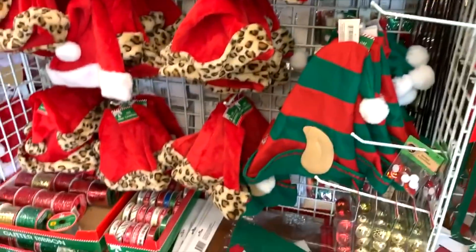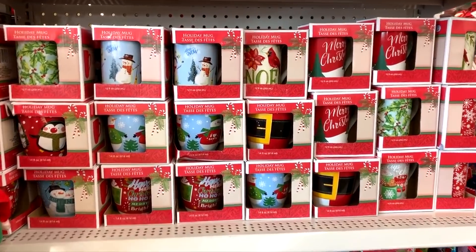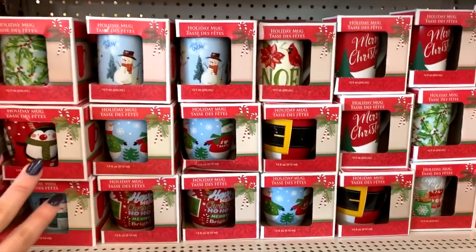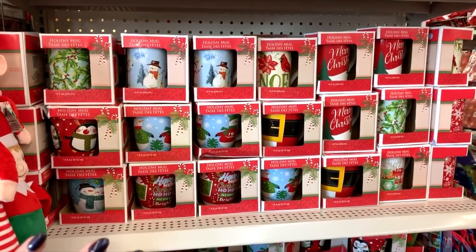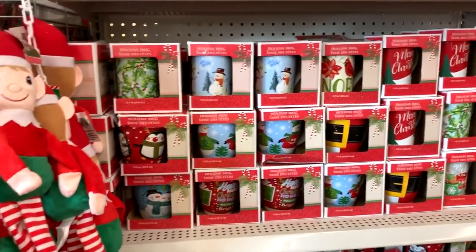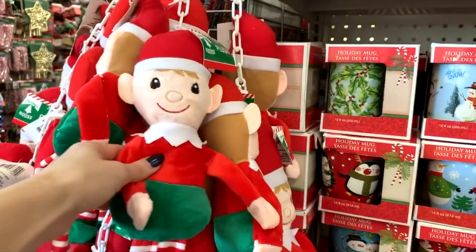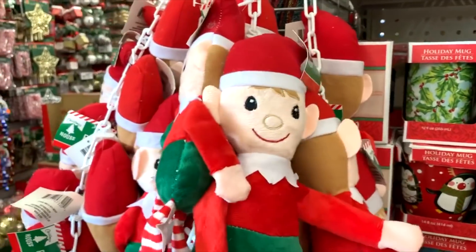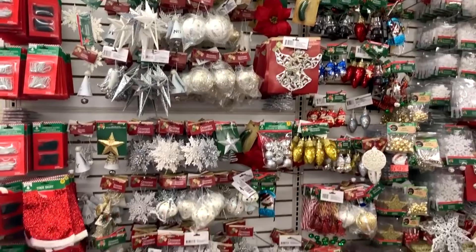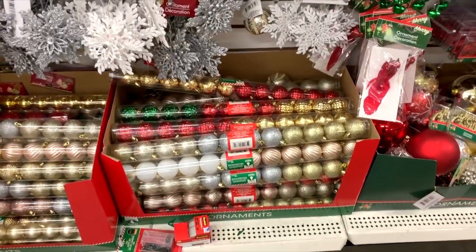Now we're at the Dollar Tree. This is definitely where I come to get a lot of my ribbon. They have really cute mugs and stuff, but everybody goes to the Dollar Tree and kind of knows where you got things from, so my suggestion is to mix it up between here and Target. For little kids' stuff this is really cute — I would definitely put this in as a stocking stuffer. I'd definitely come here for cheap ornaments — where else can you get a giant pack for a dollar?